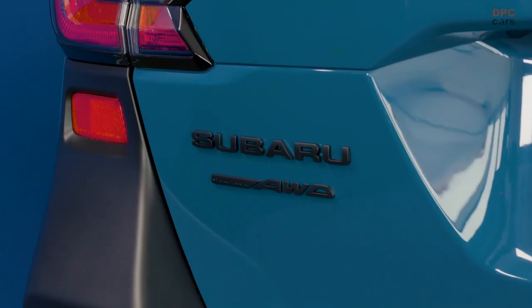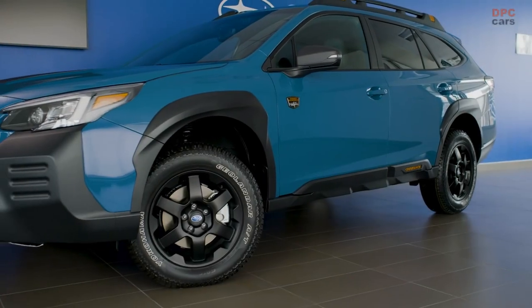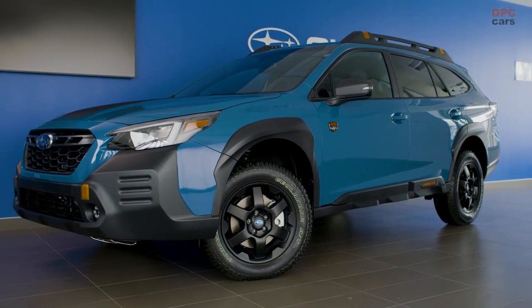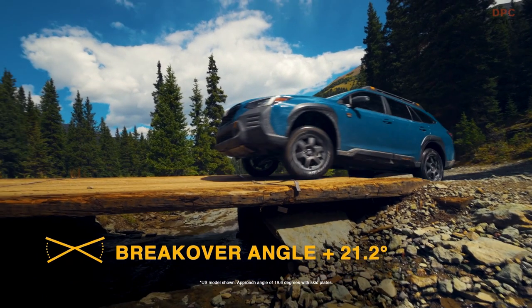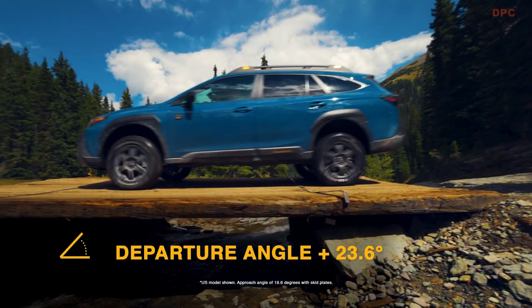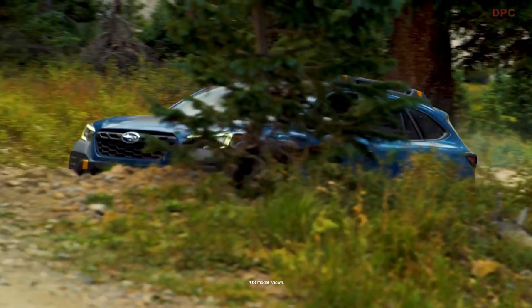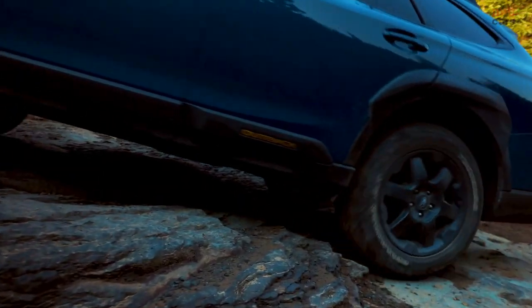The increased ground clearance, along with redesigned front and rear bumpers, contribute to the vehicle's ability to navigate rough or uneven terrain. Approach angles on the SUV have been extended from 18.6 degrees to 20.0 degrees. The ramp break-over angle shifts from 19.4 degrees to 21.2 degrees, and the departure angle soars from 21.7 degrees to an impressive 23.6 degrees.